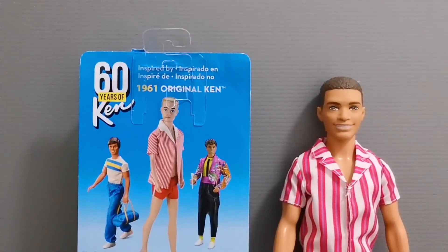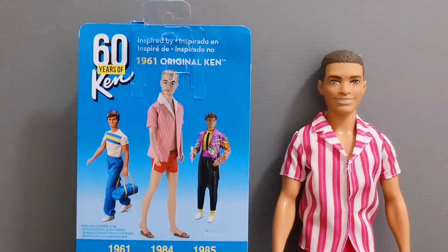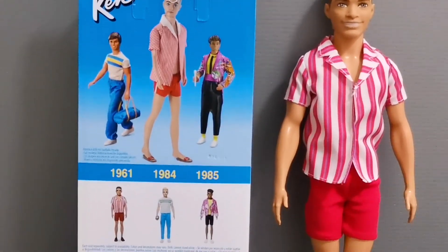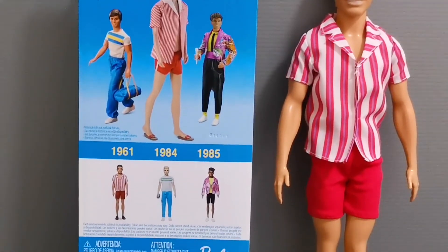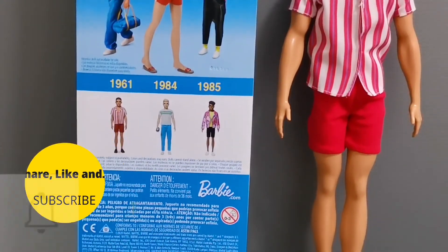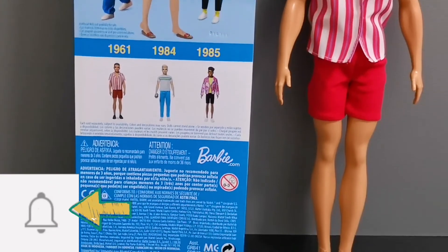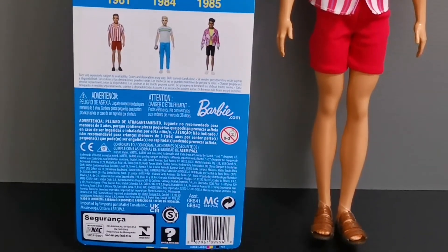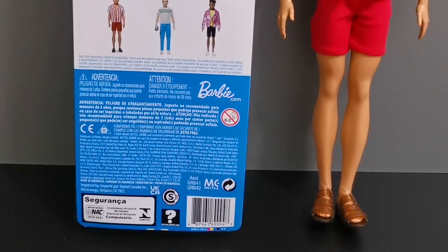And there you have it — the full review of this 60 Years of Ken doll! I hope you enjoyed watching this video as much as I enjoyed unboxing him. Don't forget to like, share, and subscribe for more content like this, and hit the notification bell for new uploaded videos. Till then, do take care and I'll see you in the next one — bye for now!